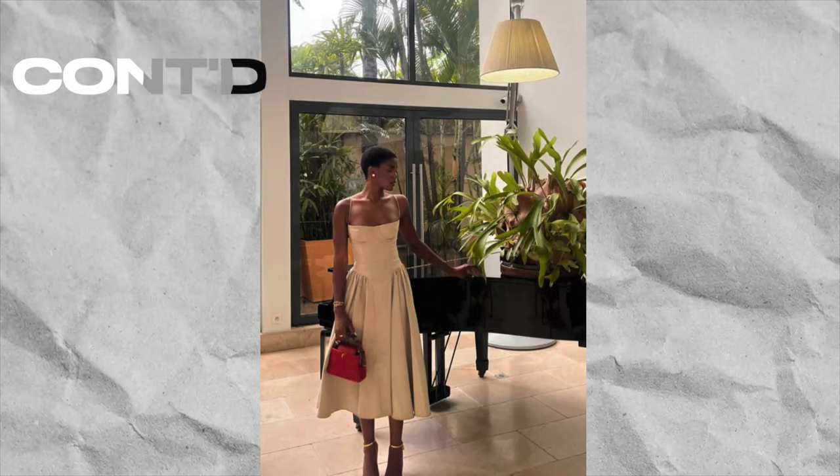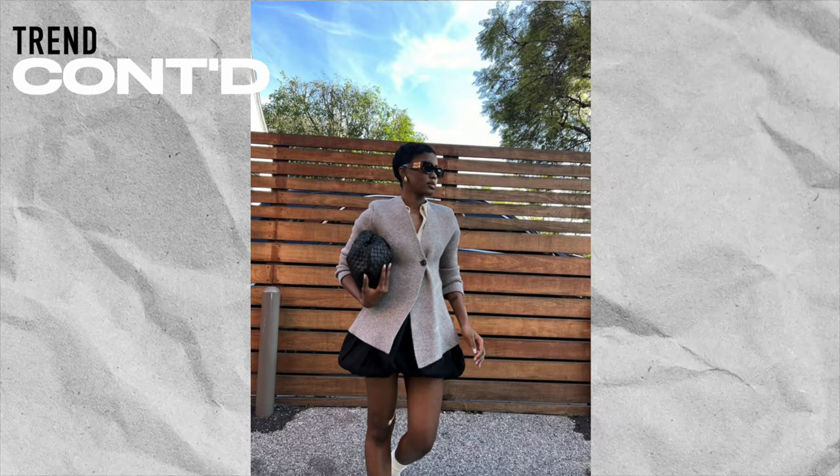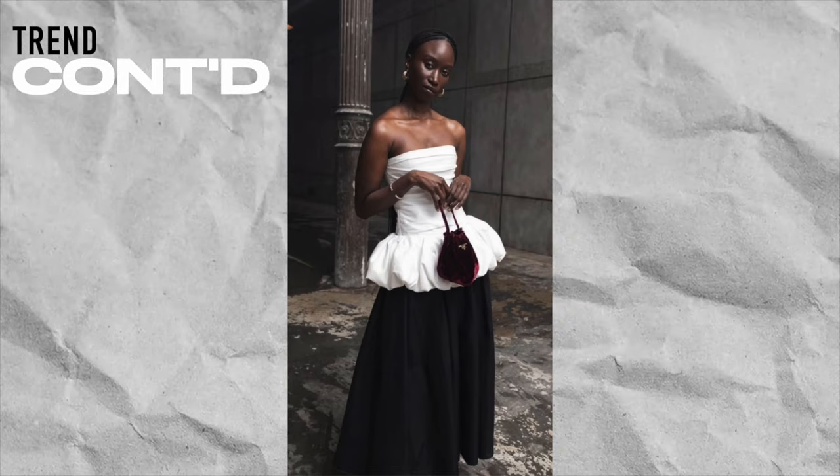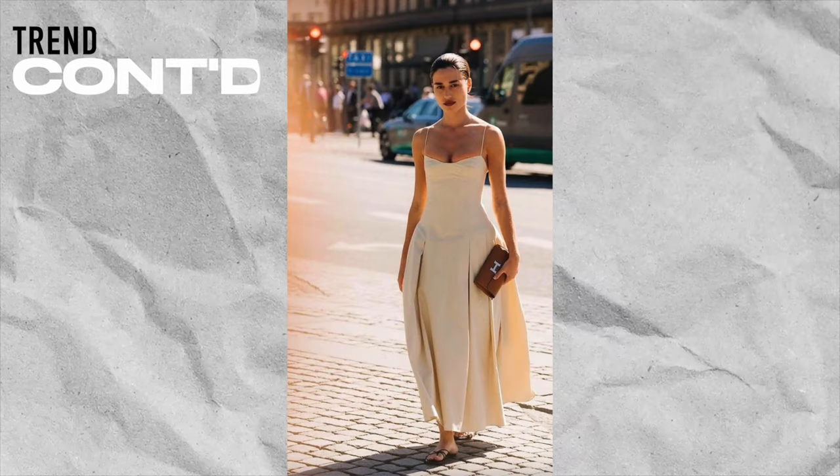As far as silhouettes go, I've been seeing the continuation of the drop waist — in one-pieces like dresses and also in separates like pants and skirts. When it comes to dresses, I've been seeing more A-line silhouettes with pleats and ruffles added at the drop waist and below, just to add more volume and give that A-line shape.